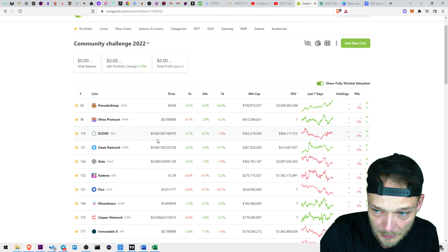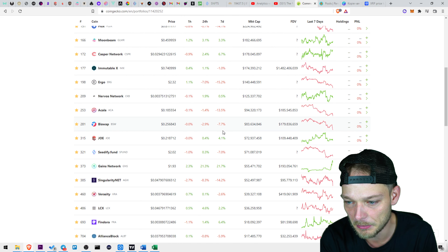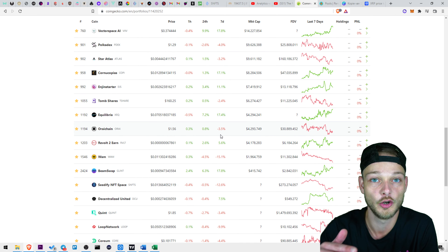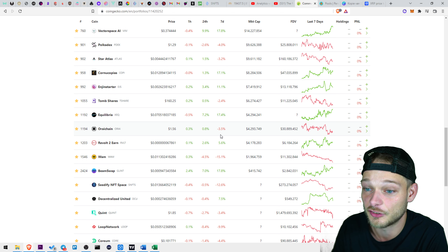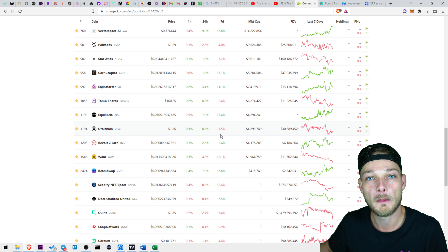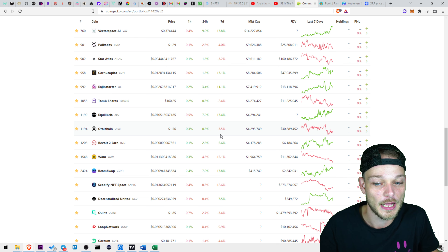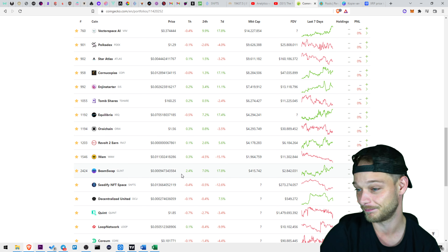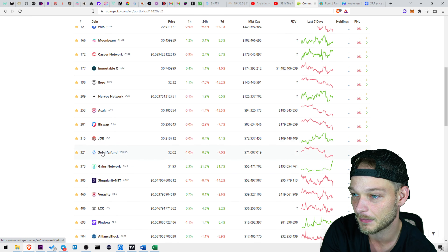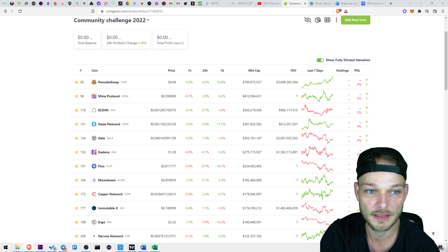I would recommend we keep the low caps — maybe a couple of mid and high caps — but out of the 10 I think we should have like six micro and low caps. Because again, it's not your money you'd lose if this goes wrong, so there's no downside, but the upside if it goes right is a lot higher with low and micro caps. But that's my suggestion — it's not my call, it's your portfolio.